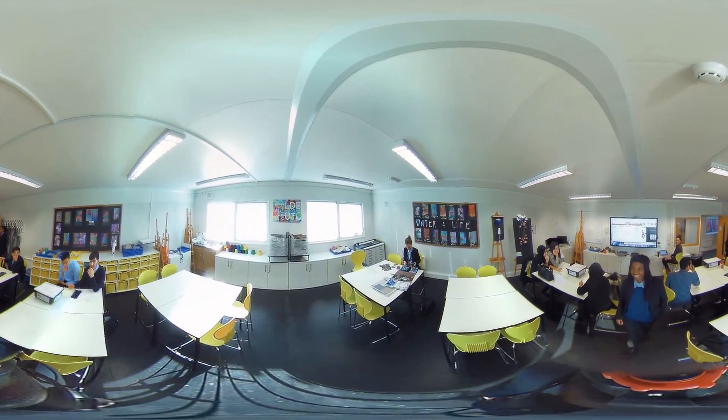This is the art room where you experiment with different techniques, tools, and equipment and create art.